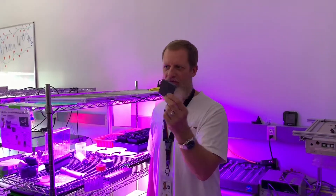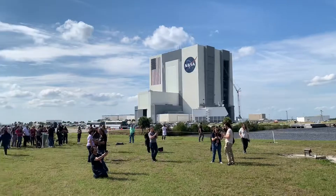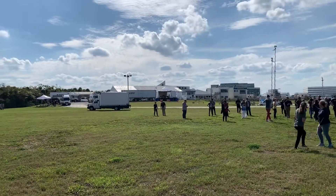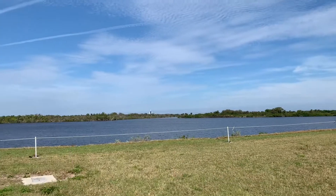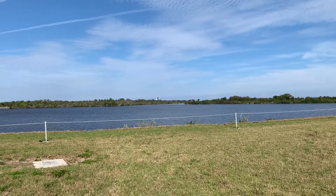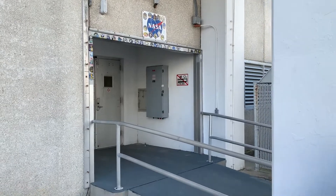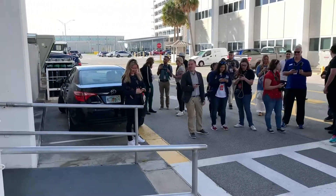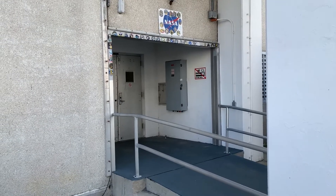Our next stop is the famous countdown clock, which right now is sitting at T-3 hours for the launch later tonight, early Saturday morning for the Crew Dragon. To give you an idea of where the launch clock is — that's the VAB obviously, and over here are all the press buildings. The actual launch pad is right there, where the Crew Dragon sits for launch early Saturday morning. This is a very significant doorway — pretty much all the astronauts come walking out here and head out to the space shuttle and all the other programs. A lot of important people have walked through this door.